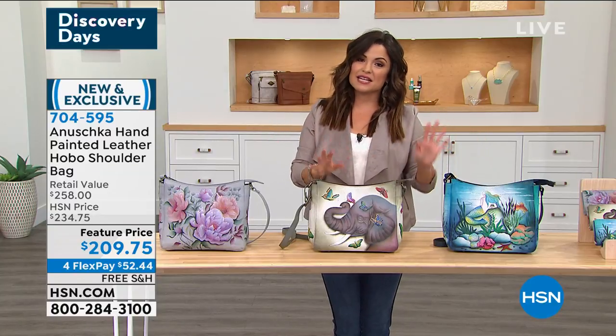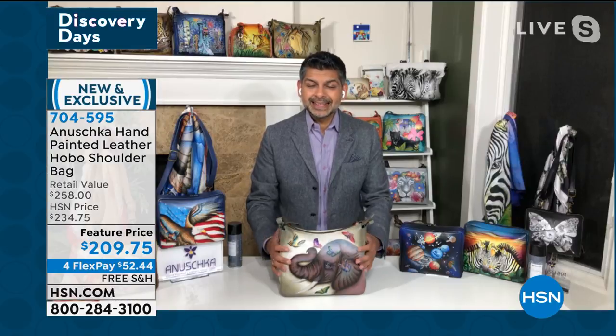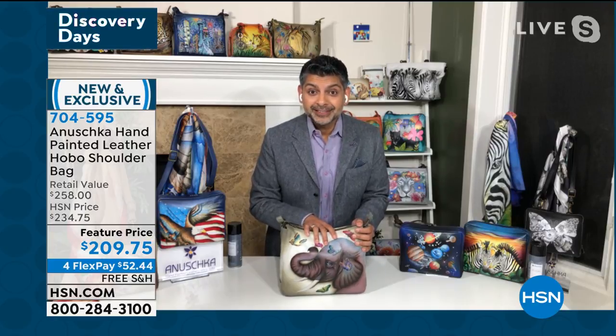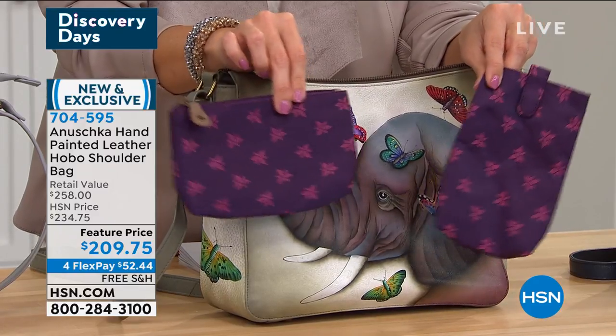The Hobo is the perfect in-between size. It is nice and roomy — so if you're traveling with an iPad or tablets and gadgets, it all fits in there. But it has that classic shape and classic size that gives you all the room that you need. If you want to throw in an extra scarf, a cardigan, or even your flip-flops when you're getting your nails done, you can do that too.